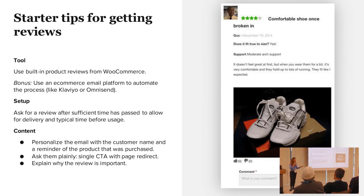As starter tips: reviews are built into WooCommerce, so you don't even have to purchase anything additional. However, if you want to automate the way you ask for reviews, you may want to look into an email marketing tool — Klaviyo, Omnisend, and many others — that really allows you to just sit back and relax and have the platform send emails for you.